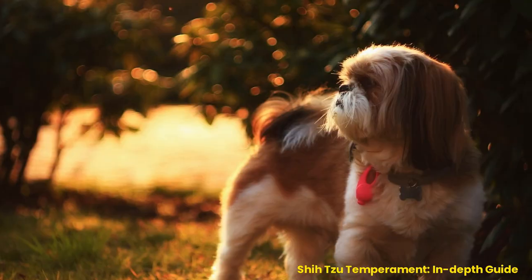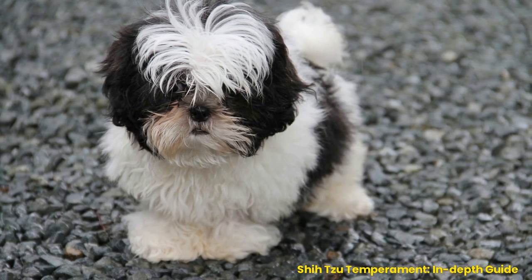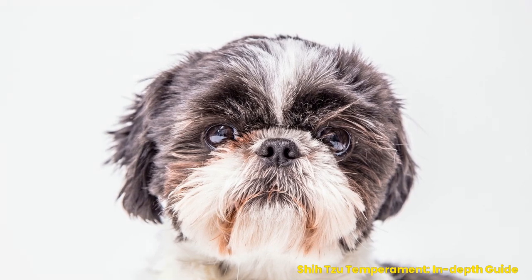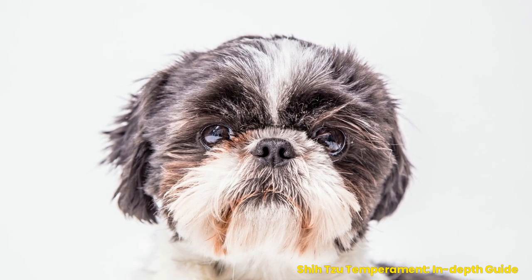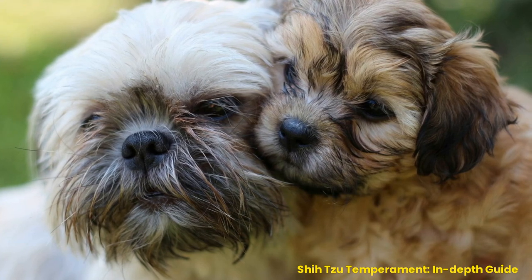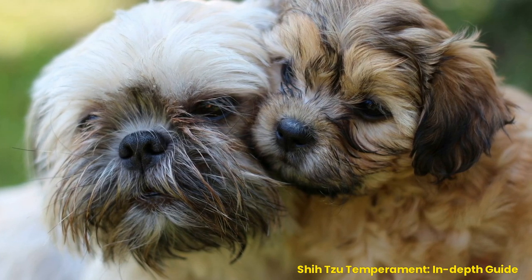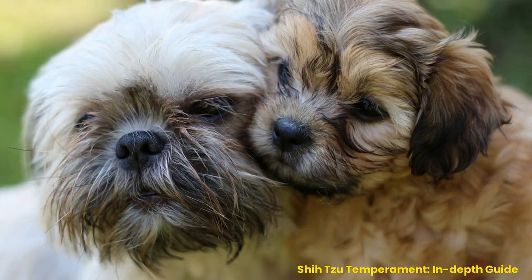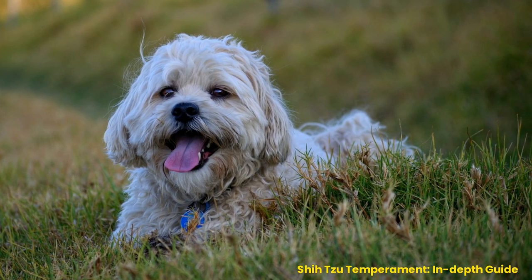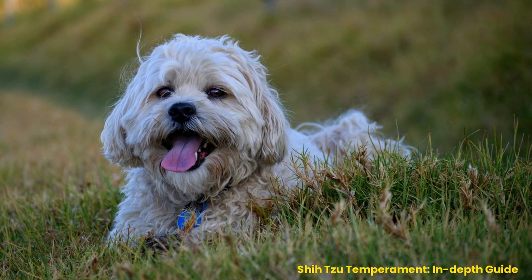Physical Characteristics. The Shih Tzu has many unique physical characteristics that set it apart from other breeds. They typically have a large round head, short muzzle, and wide-set eyes. Their coats are usually long and come in various colors, including black, white, red, silver, or gold. The average Shih Tzu stands between 9 and 11 inches tall at the shoulder and can weigh up to 16 pounds when fully grown.